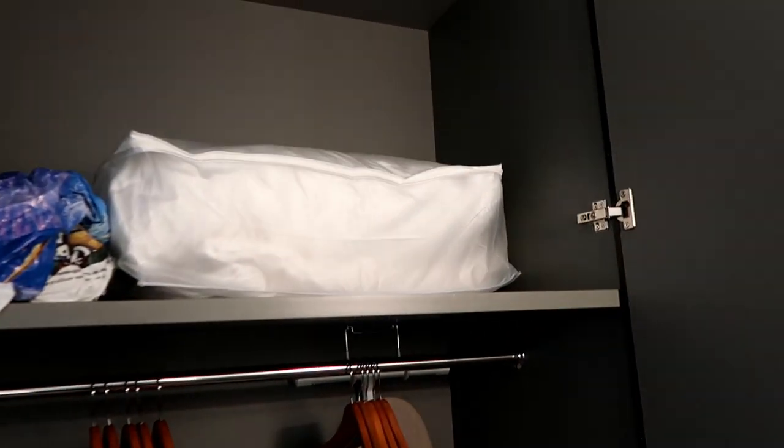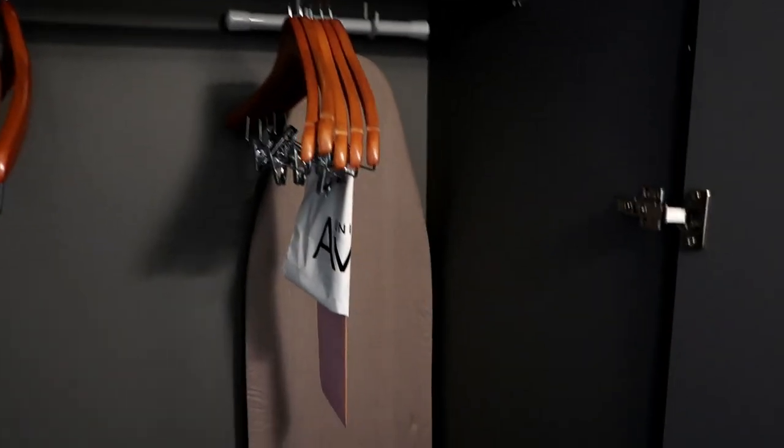Here is a closet. I keep thinking it's a sliding closet and it isn't — it opens right up. There's spare bedding up there, an iron and ironing board. Lots of room in here, which is nice.